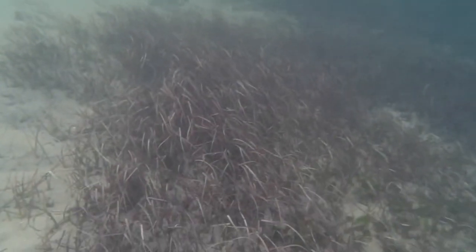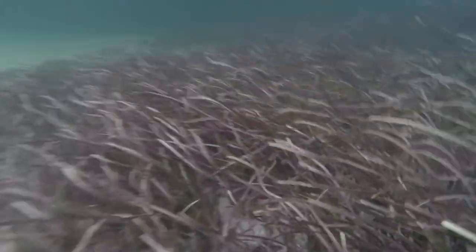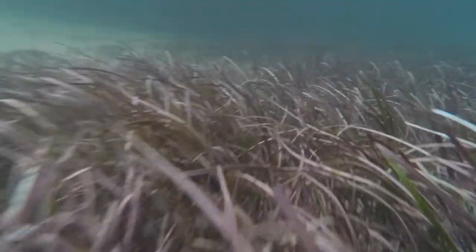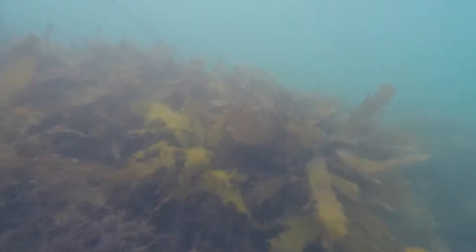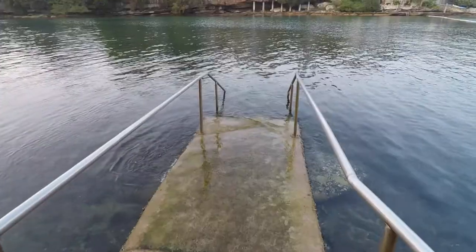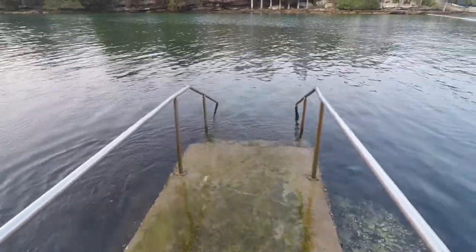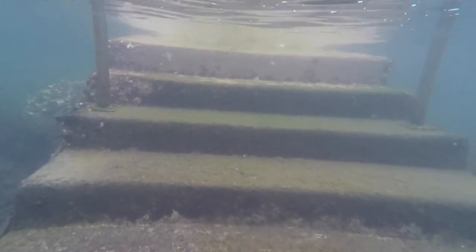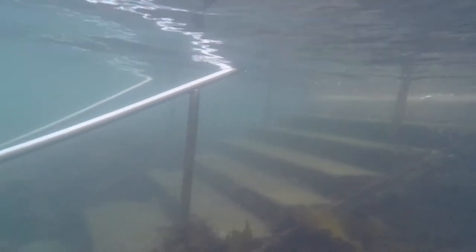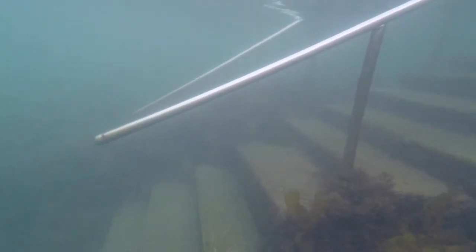The bottom of the bay is predominantly sandy, with areas of seagrass and kelp. When looking at what is underwater, if a visitor does not wade in from the beach, the best place to enter is from the stairs and the net, which have become a home for sea life.